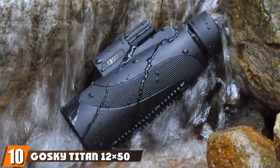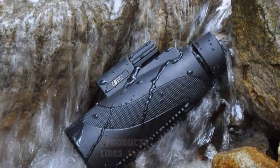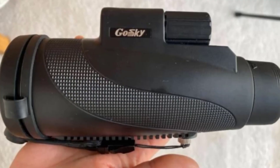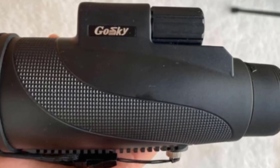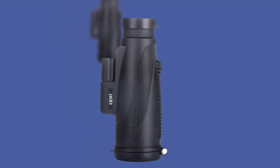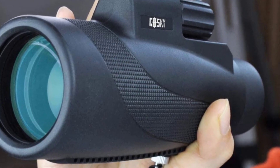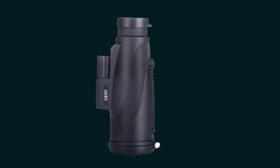Finally, the number 10 position is dominated by the Goski Titan 12x50 monocular. When you see the price, you'll understand that the Goski Titan 12x50 isn't the best product, but it's suitable for all sorts of outdoor activities such as hiking, hunting, and watching wildlife. It offers 12x magnification and the 50mm objective lens provides clear and bright images. One of the most interesting features is the quick alignment smartphone adapter, which is compatible with all of the latest smartphone models, allowing you to take photos and videos of what you're looking at so that you can share the views with others.